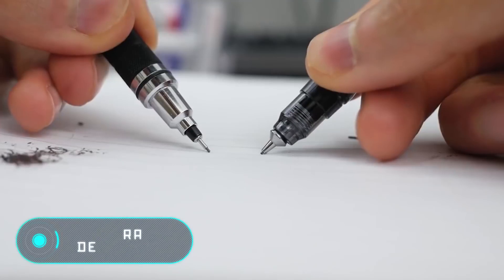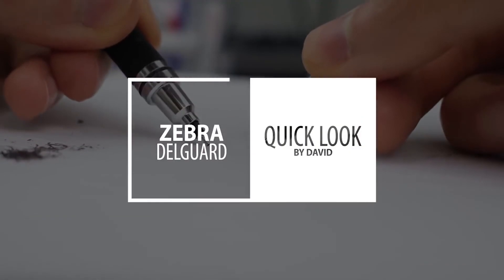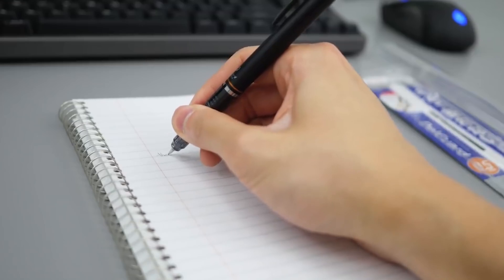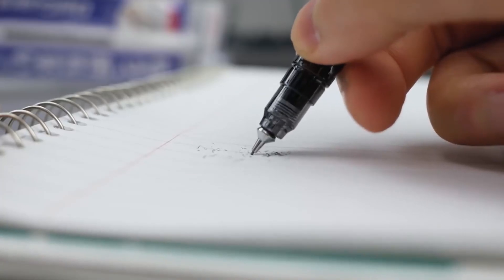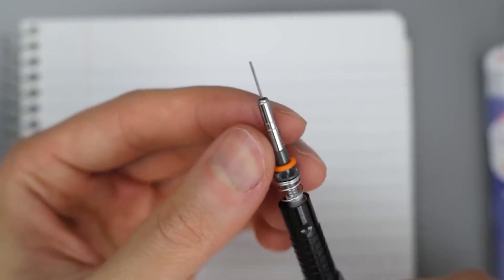Zebra Delgarde. On the outside, this automatic pencil is no different from other analogs on the market. However, its main feature lies in the unique protection of the fragile slate rod. The metal base at the end of the pencil prevents the rod from breaking even under strong pressure, making it the perfect pencil for those who write fast and a lot. This device will cost you only $6.